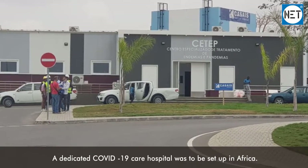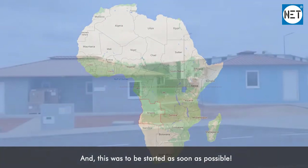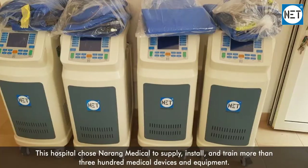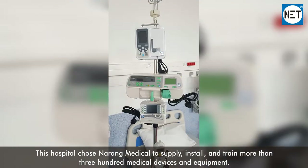A dedicated COVID-19 care hospital was to be set up in Africa, and this was to be started as soon as possible. This hospital chose Narang Medical to supply, install, and train more than 300 medical devices and equipment.